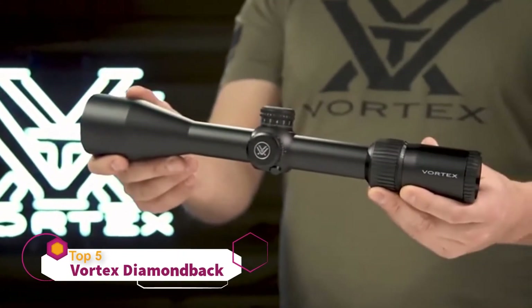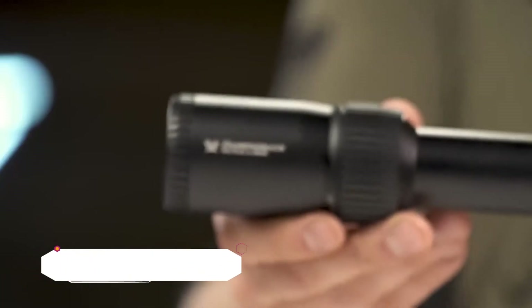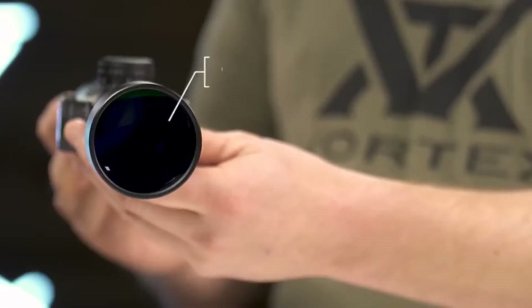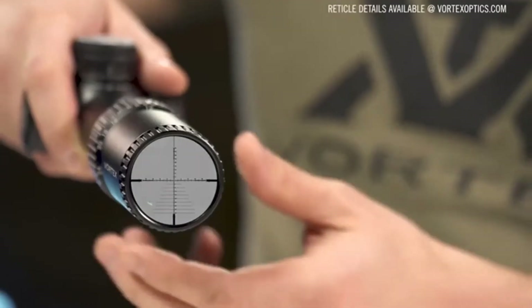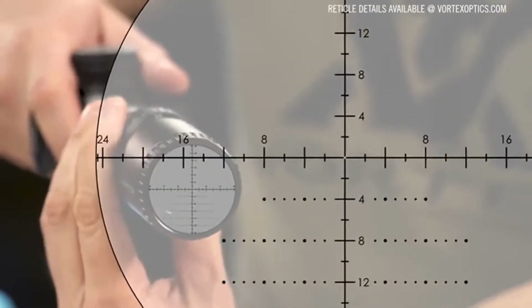This is the First Focal Plane Diamondback Tactical. At the intersection of precision and value, the Diamondback Tactical First Focal Plane Rifle Scopes deliver an impressive array of features and performance. The XD optical system and fully multi-coated lenses transmit a crisp, bright sight picture. The first focal plane, glass-etched reticle keeps subtensions accurate throughout the 4x zoom range.